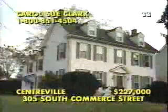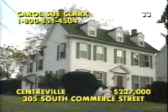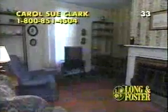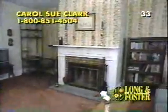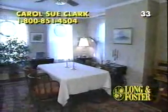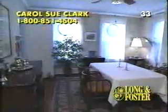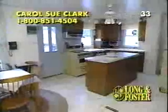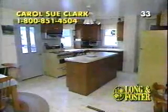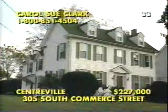Proudly sited on a hillside overlooking the lovely town of Centerville, just a short commute from the Chesapeake Bay Bridge, this over 125-year-old residence offers a unique sense of the past with all of today's conveniences. There's a wonderful working fireplace, random width pine floors, a handcrafted banister rising three stories, and up to five bedrooms including a private master suite. The heating and central air systems have been recently updated, and the kitchen features solid cherry cabinetry. Call Carol Sue Clark at 1-800-851-4504.